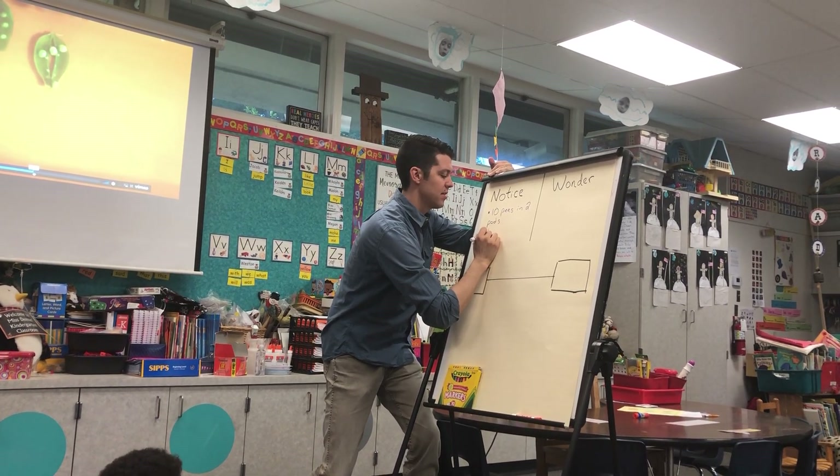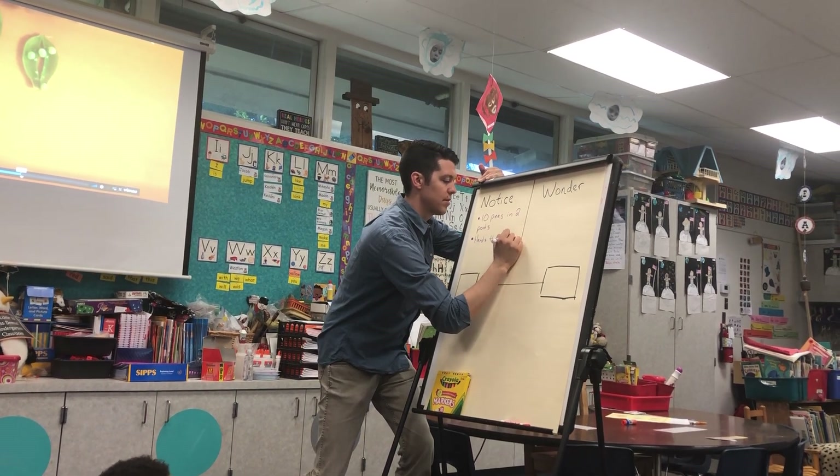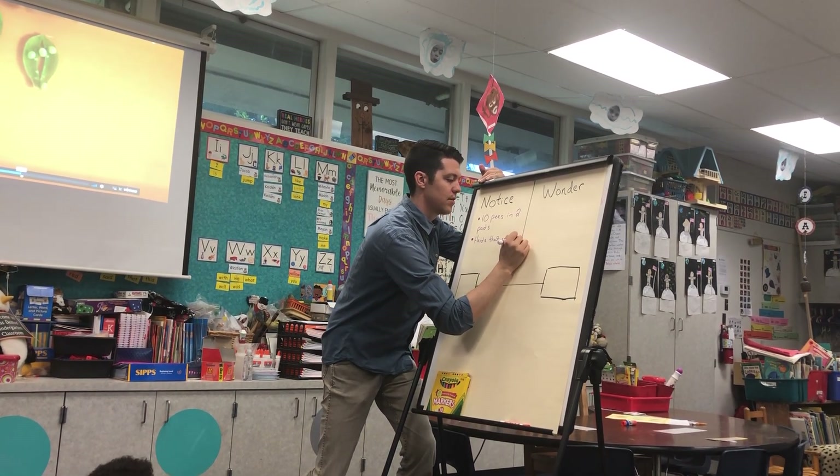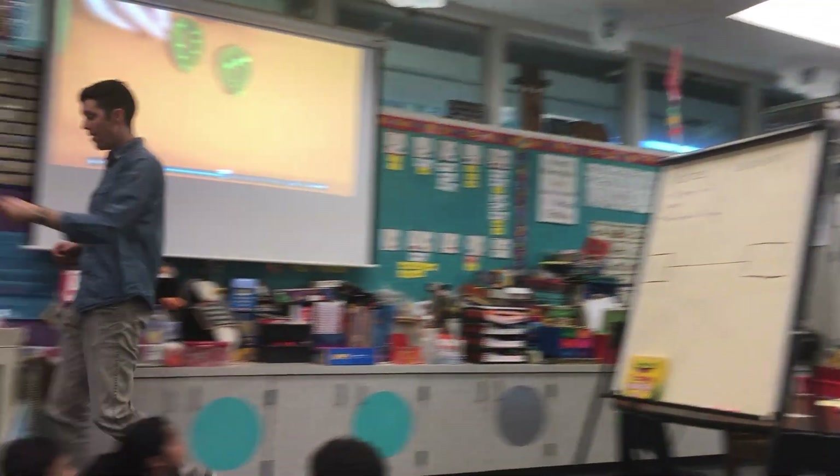There were some hands that cut it open with a knife. What do you wonder? What are some questions that you have about the video? Go ahead.